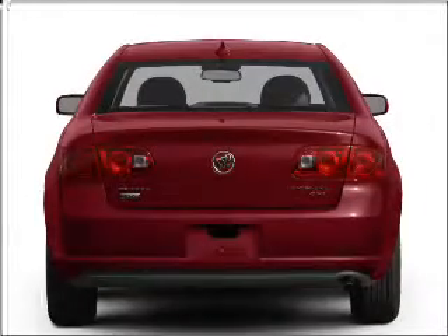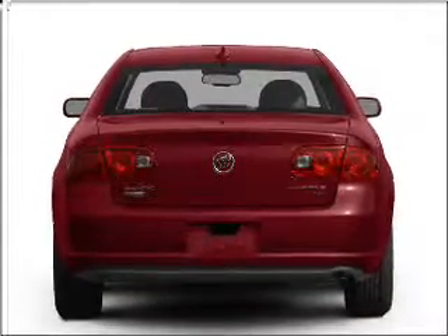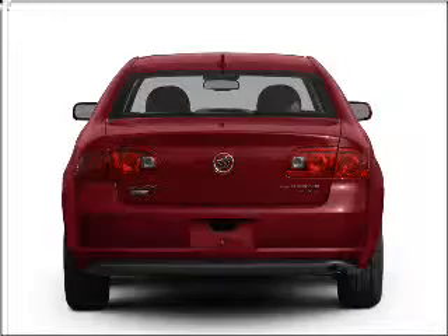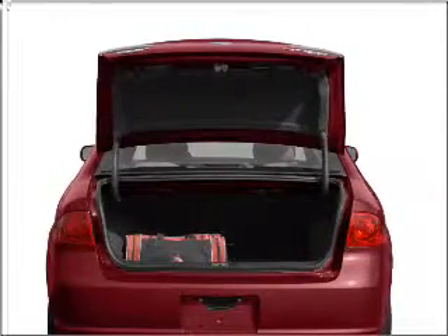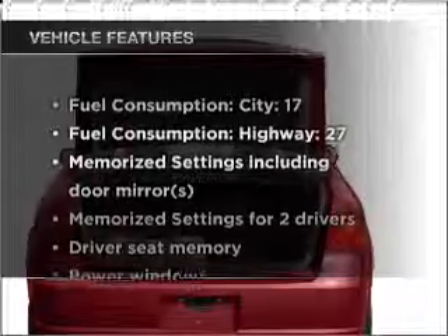Brake safely with the anti-lock braking system. Heated seats comfort you on cold winter days. This car has separate passenger temperature controls. Pamper yourself with memory settings.